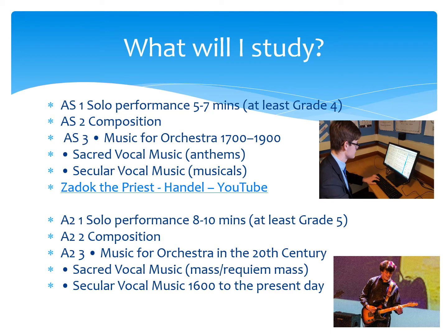At AS level, you are required to perform as a soloist, a programme between 5 and 7 minutes, and you would be expected to be at least grade 4 standard. For composition, you compose one piece of music which can be in a style of your choice. And then you study set works — orchestral music from baroque right up to romantic music, and then vocal music.